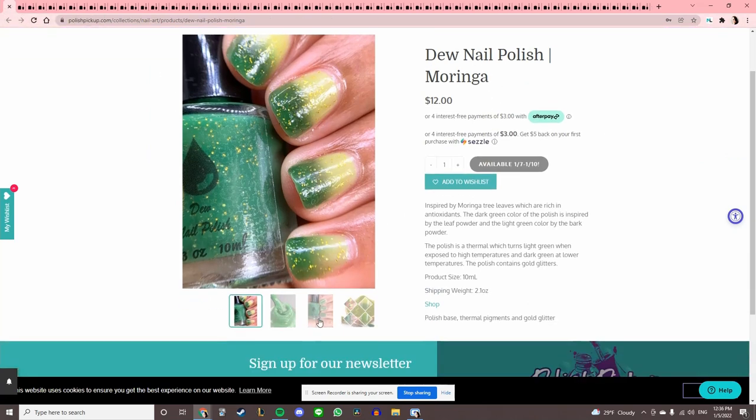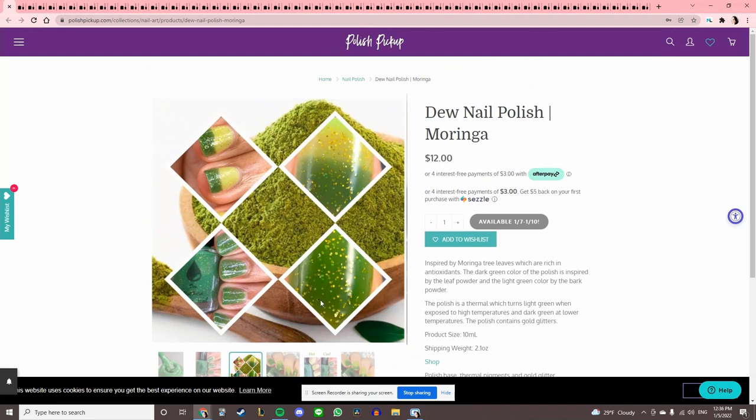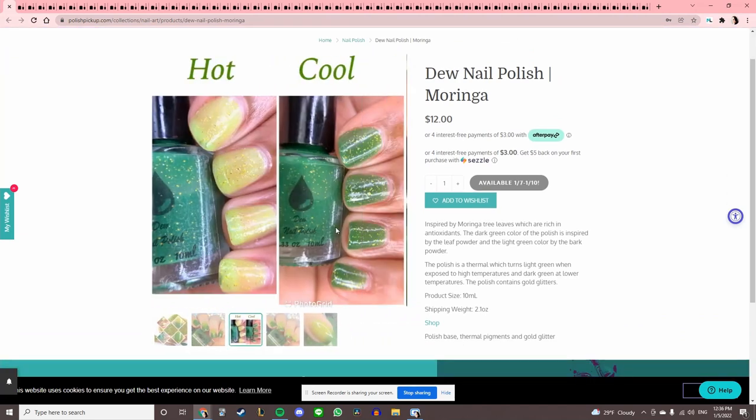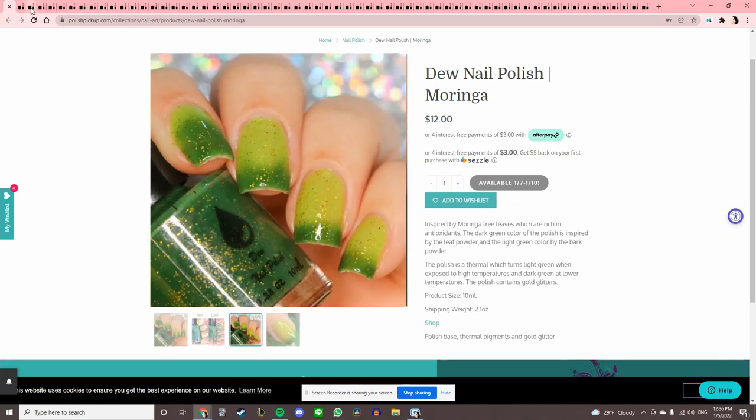Do Nail Polish 'Moringa' — it's a thermal, and it's in the green that I'm not a huge fan of. I do like the little gold glitters in it though and it looks nice.